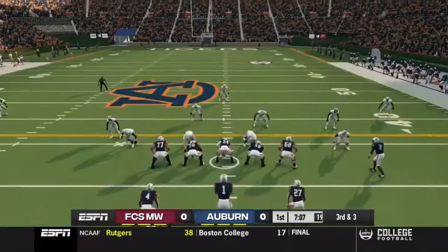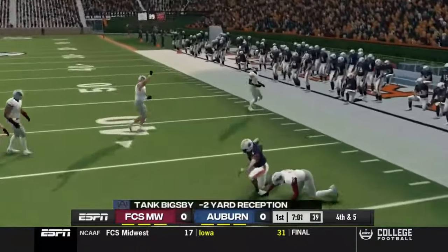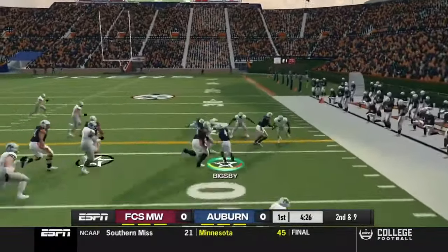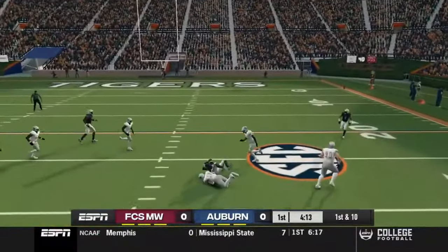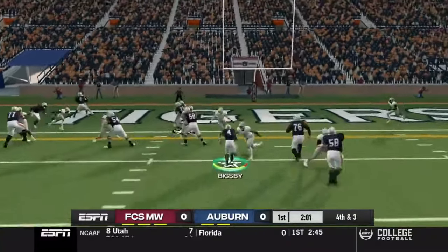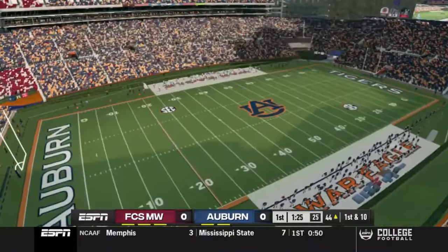Early in the game, Tank Bigsby is breaking tackles, picking up seven yards. Third down and three on the first drive — they try to swing it out to him, doesn't work, and we had to punt. We get the ball back and Tank goes around the right side, spinning for a first down, picks up about 10 yards. Finley throws and completes a pass inside the 30 yard line. On a fourth down and three, we go to Tank — he cannot pick up the first down.